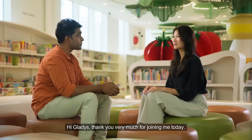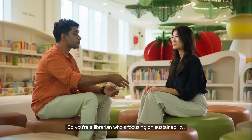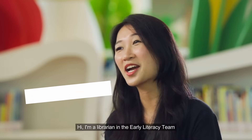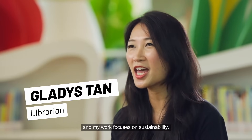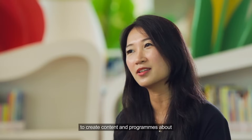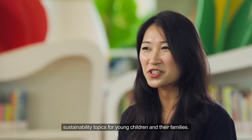Hi Gladys, thank you very much for joining me today. So you're a librarian who's focusing on sustainability — can you tell me more about that? I'm a librarian in the Early Literacy team and my work focuses on sustainability. I work with our library partners to create content and programs about sustainability topics for young children and their families.